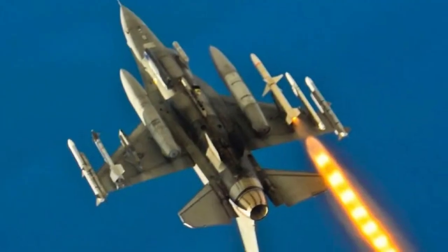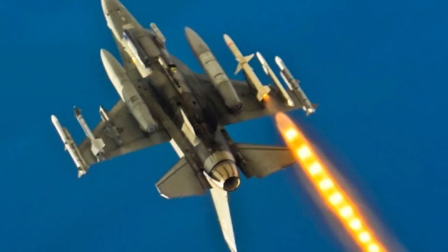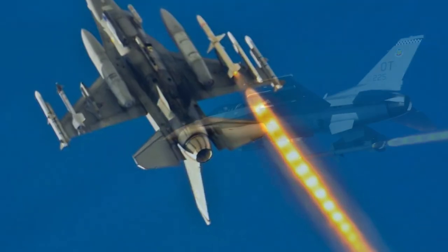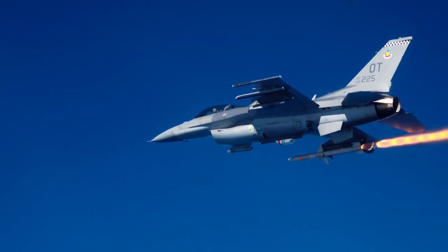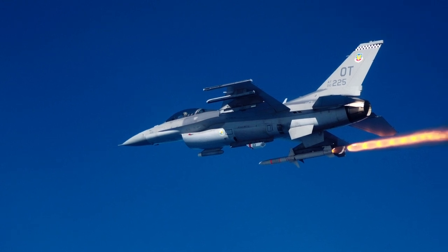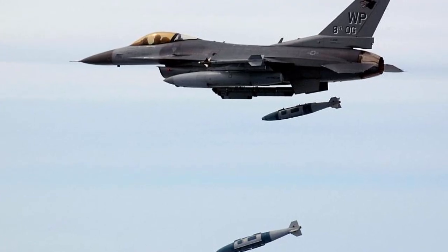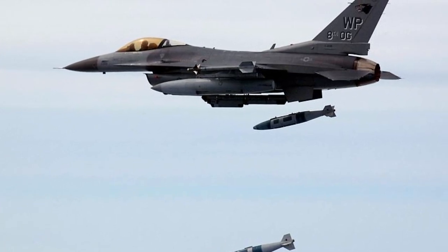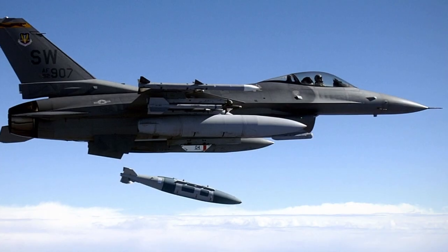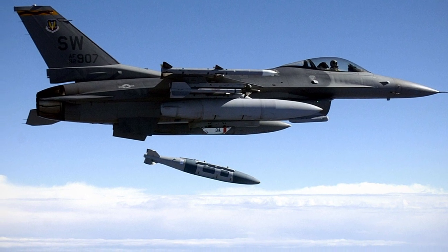The use of HARM missiles on the F-16 was implemented using an AN/ASQ-213 HTS special pod, but its integration has been carried out on specialized fighter variants used to search for and destroy enemy radar emitters. In addition, the aircraft can use JDAM bombs, which are fully integrated into the aircraft's weapon system and have the ability to guide bombs during flight.